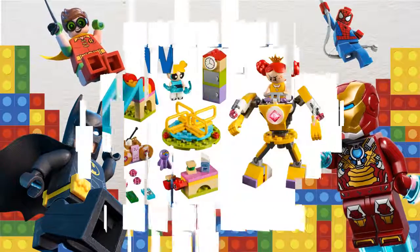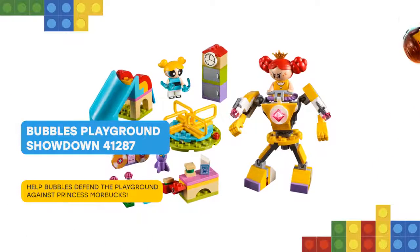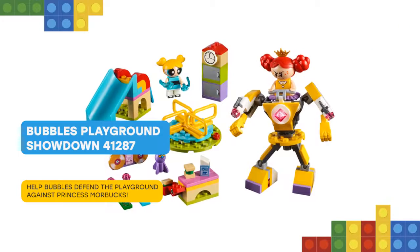Here you are again! Stage a LEGO The Powerpuff Girls 41287 Bubbles' Playground Showdown against Princess Morbucks.